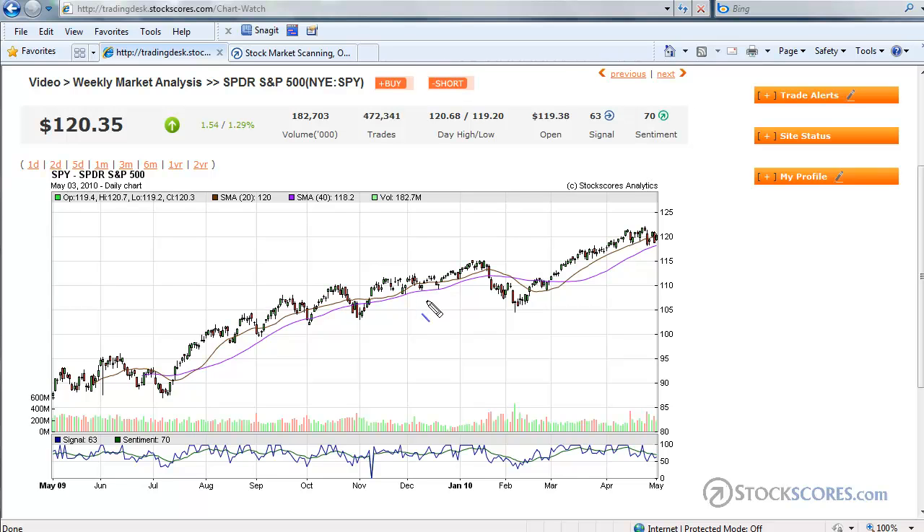The S&P 500 is almost an identical chart to the NASDAQ 100. It has broken its short-term upward trend line, but the long-term upward trend line still has lots of room for a pullback without ruining the long-term upward bias in the market. Looking out a year, it looks to me like this market is higher. Looking out a month, there's good potential that we're lower in the next little while.